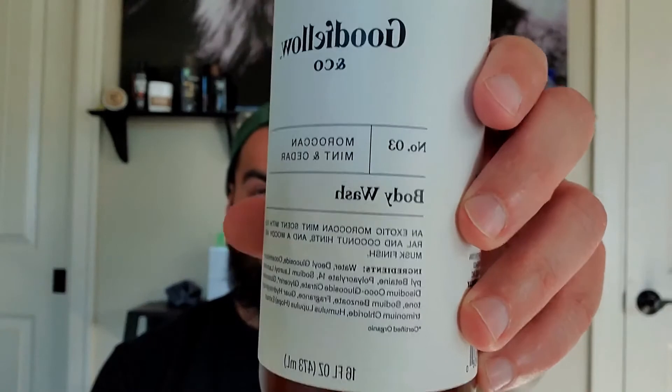Let's go from cost into quality. We're going to have the three categories as always: scent, lather, and moisture. For scent — Moroccan Mint and Cedar — on point. Love the scent. Not too overwhelming, won't clash with any colognes or body sprays. It doesn't really linger after the shower — maybe 15 to 20 minutes then it'll be gone completely, so keep that in mind. But the scent is great.